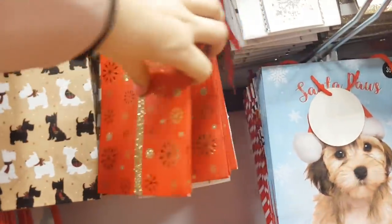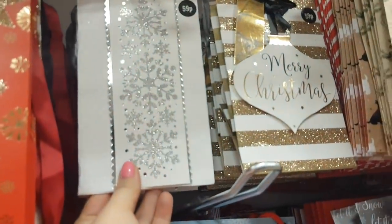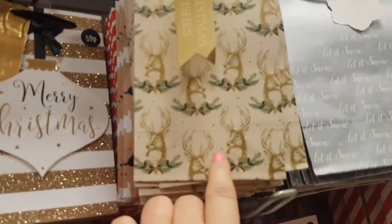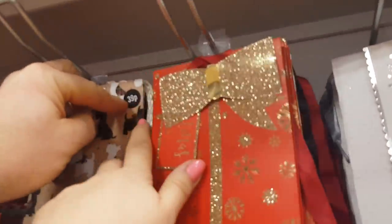Then we have some wine bottle bags — I'm not sure how much they are but there's loads of different designs. We've got some smaller gift bags, they're 59p. They're quite cute actually, quite a nice little size. They're 29p — they've got stags on. Oh these gift bags are 39p.